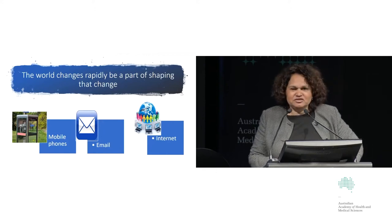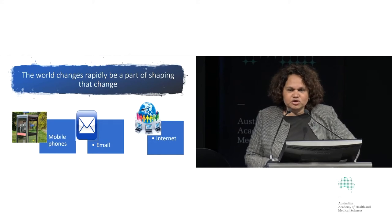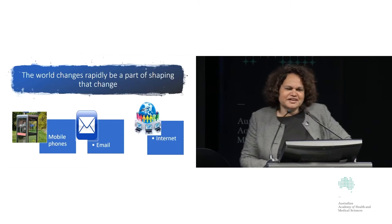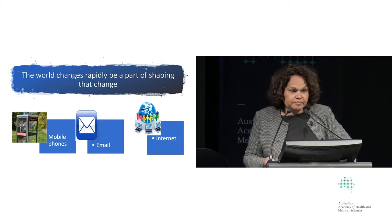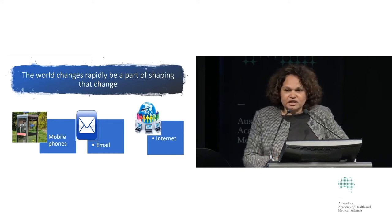I'm just amazed at how rapidly the world changes. My son thinks I'm a dinosaur — he says 'in the olden days, Mum, when you were young.' I just can't imagine how much the world is going to change over the course of your professional lives. I stepped out of medical school about 28 years ago, and it's quite a while ago.